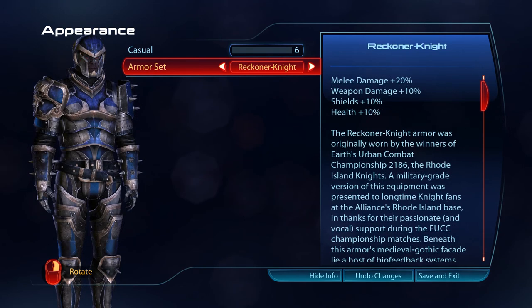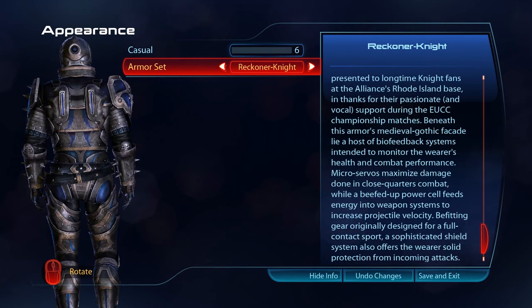The Reckoner Knight armour was originally worn by the winners of Earth's Urban Combat Championship 2186, the Rhode Island Knights. A military-grade version of this equipment was presented to long-time Knights fans at the Alliance's Rhode Island base, in thanks for their passionate and vocal support during the EUCC Championship matches. Beneath this armour's medieval Gothic façade lie a host of biofeedback systems intended to monitor the wearer's health and combat performance. Micro-servos maximise damage done in close-quarters combat, while a beefed-up power cell feeds energy into weapon systems to increase projectile velocity. A sophisticated shield system also offers the wearer solid protection from incoming attacks.